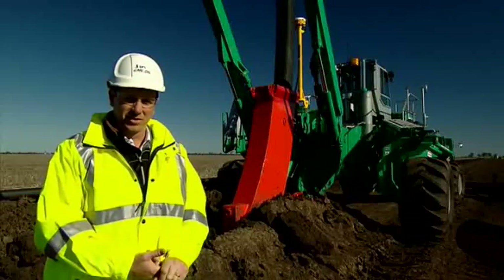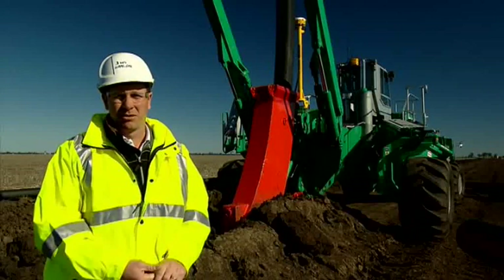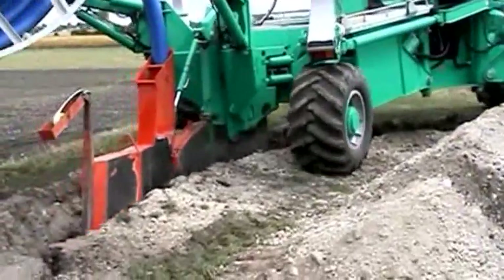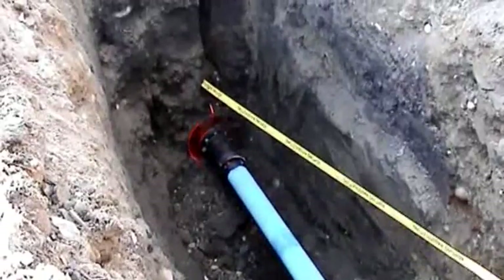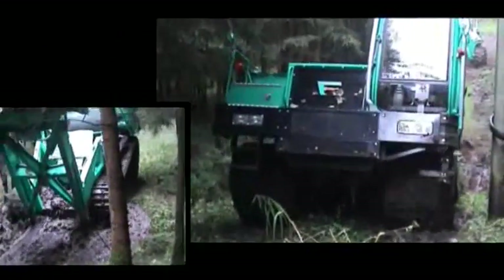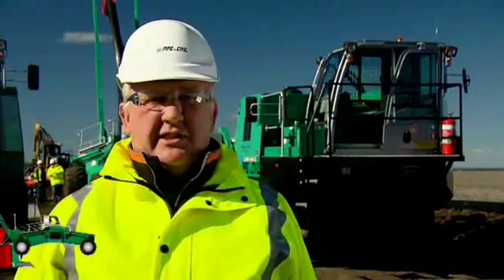The key aspect of the system is that it's a single-pass system — it does everything in a single pass. It installs the pipe along with any marker tape, warning tape, or tracer tape in that single pass. Whether it be hilly terrain or side slopes, the plough can go anywhere, including wet ground. We have a skid system for the wheels that can cross soft marsh ground.